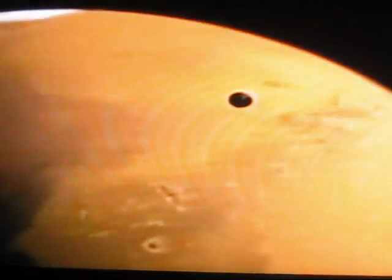But the best candidate for past or present life in our solar system is Mars.